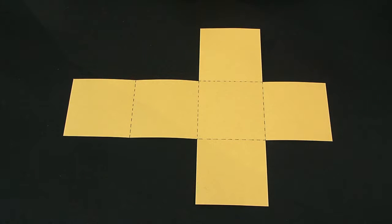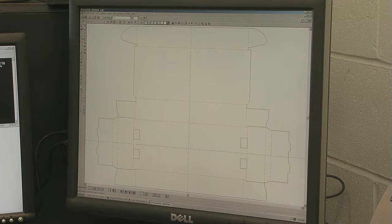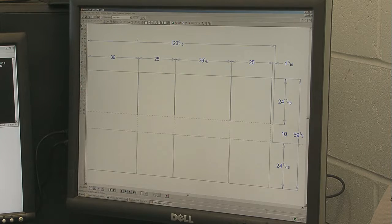I have traced each face of this box onto cardboard to show you what the net or pattern looks like. See? Here at Hawkeye Box, they use computer programs to design the nets for their boxes.